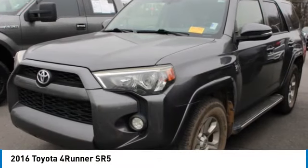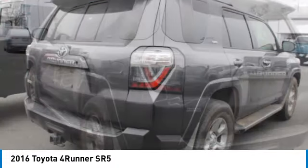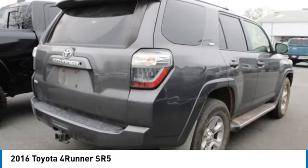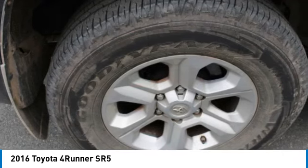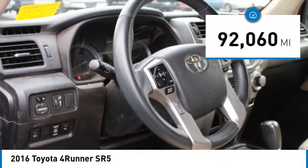Take a ride in the 2016 4Runner. 4Runner durability is unbeatable — there are more 4Runners on the road today than any other midsize SUV. This vehicle has less than 95,000 miles.